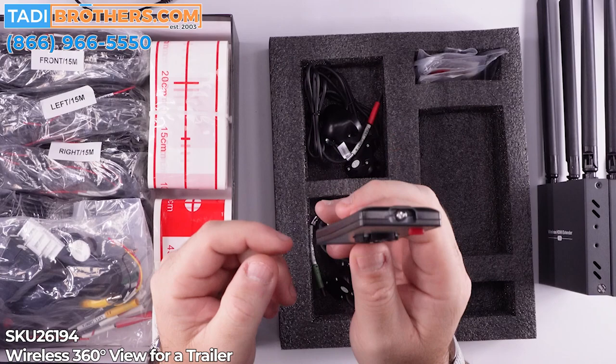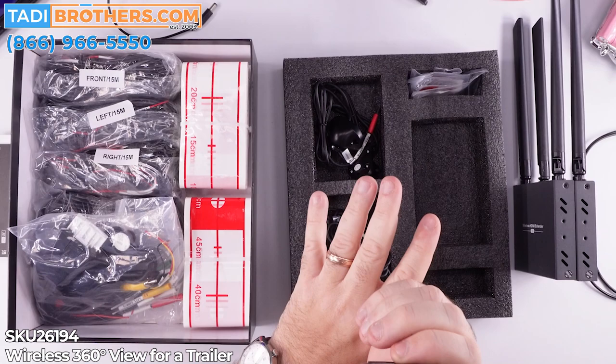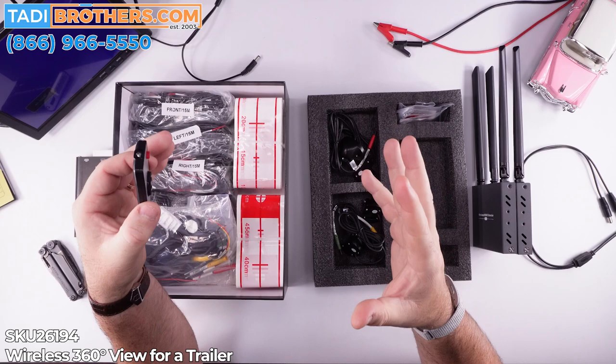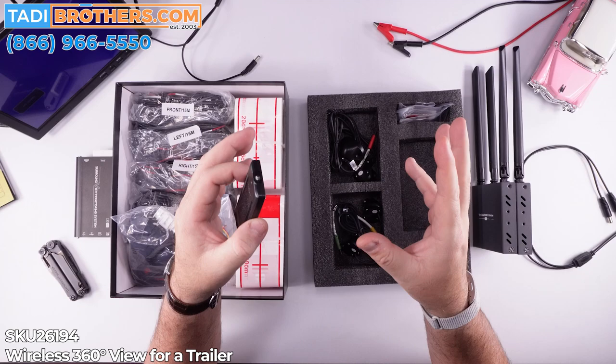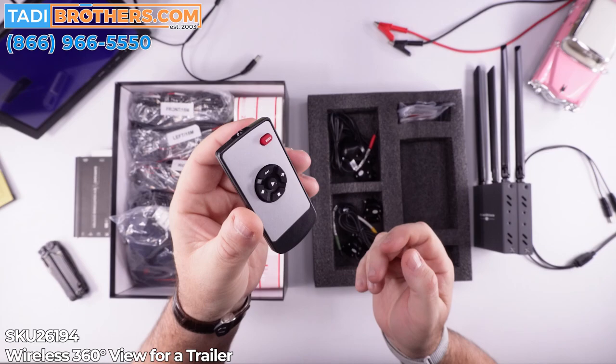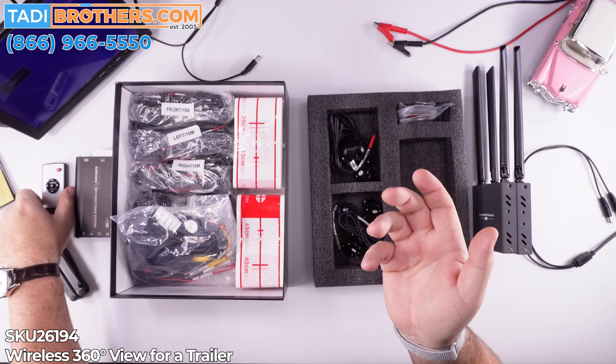By the way, if you end up wanting a standard system and putting the whole thing in the motorhome, you can use this same technology to add a second screen if you wanted a screen in your bedroom. But that's another video for another day. Here's the remote — it's nice and elegant, really lightweight and easy. We have spares. If you need extras, we have those as well.